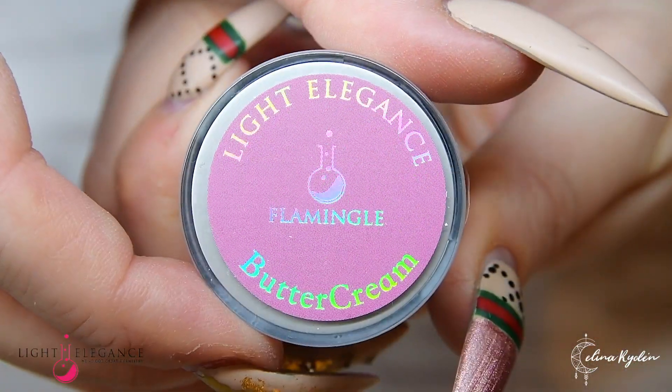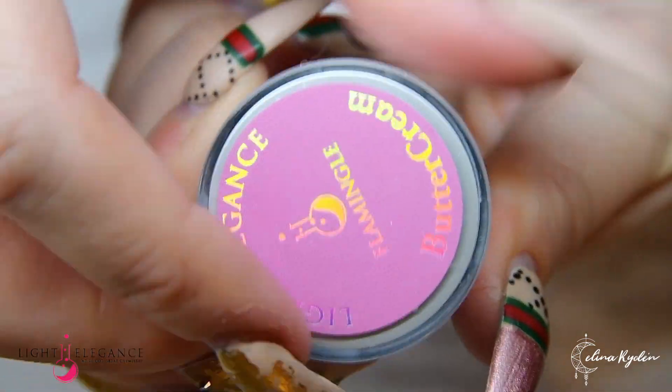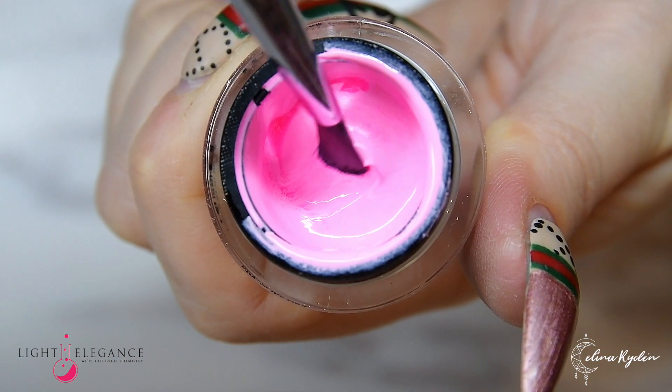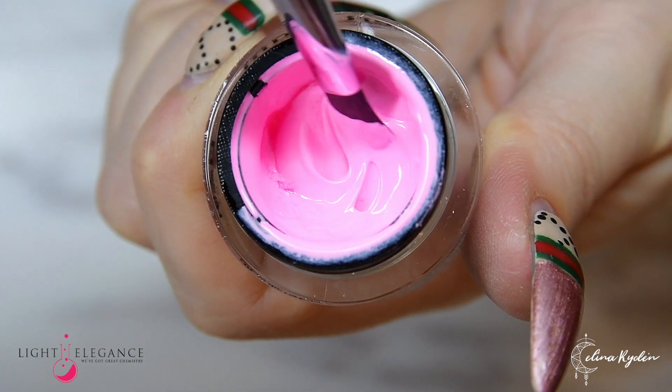Having a hard time mingling at parties? Just slap Flamingo on your fingers and people will flock around you like never before. This is a bold, light pastel pink that will make you a sweetheart and a badass all-in-one.